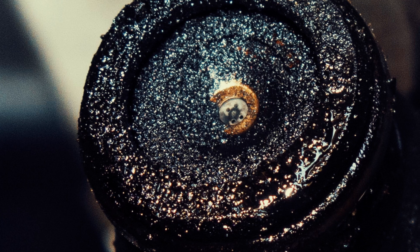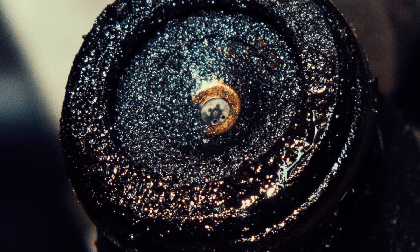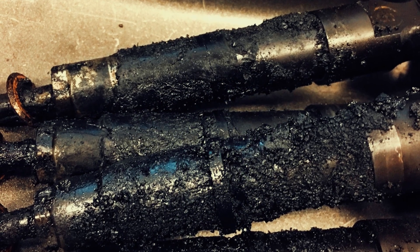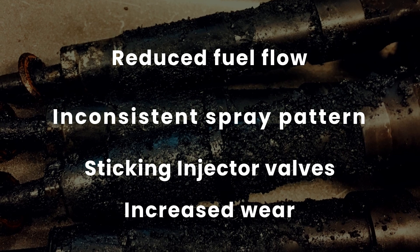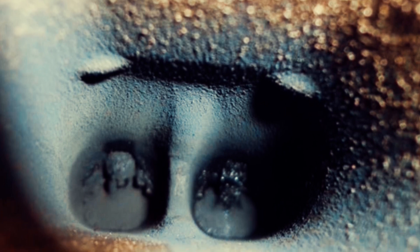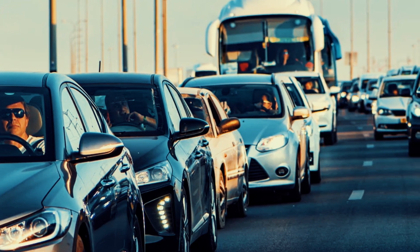Carbon buildup is a common issue that can affect fuel injectors, particularly in direct injection engines. Over time, carbon deposits can accumulate on the internal surfaces of the injectors, including the nozzle tips and valve seats. This results in reduced fuel flow, inconsistent spray pattern, sticking injector valves, and increased wear. The effects of carbon buildup can vary depending on the severity of the deposits and the type of engine — in some cases minor buildup may not cause noticeable symptoms, while in severe cases it can lead to significant performance issues and even engine damage.